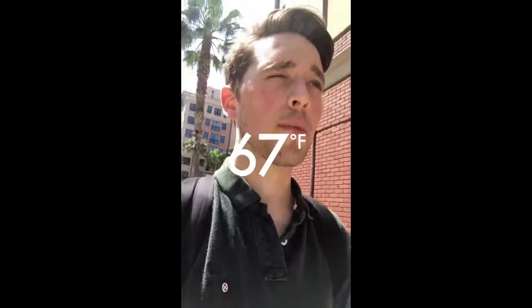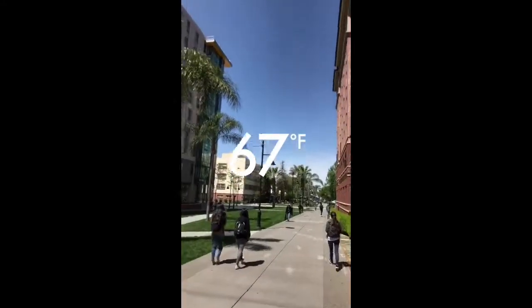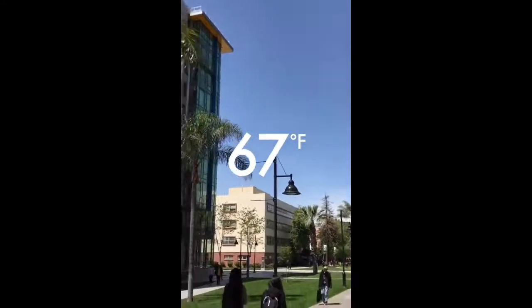I'm currently leaving to go head over to the library and it's gorgeous out. Last time I did a Snapchat takeover it was a little gloomy but this does San Jose some justice.